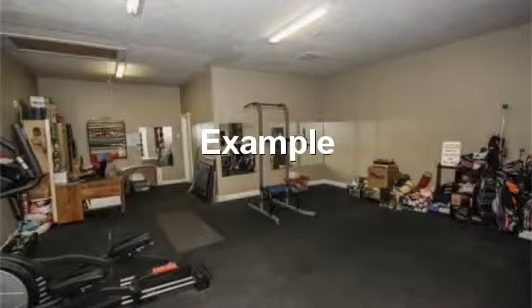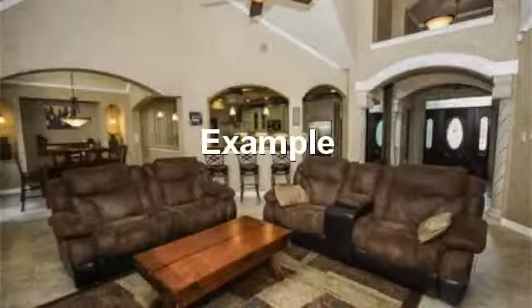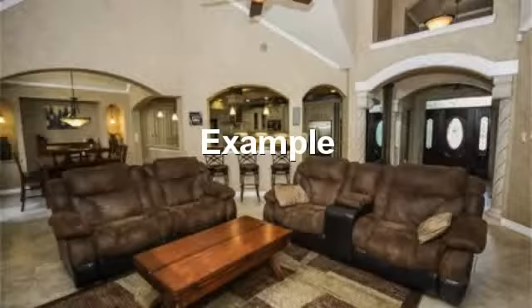Spacious room that makes a great exercise or workout room. Spacious living area with high vaulted ceiling. Wide open entry into open area.